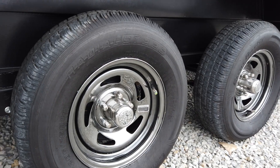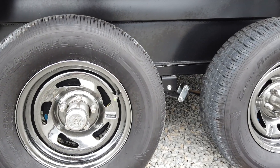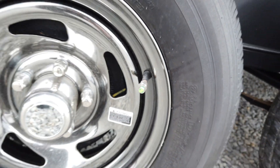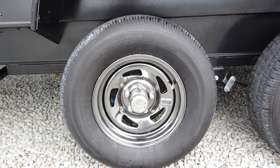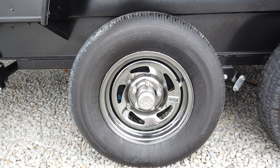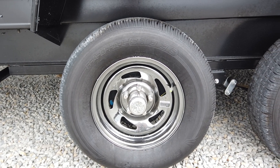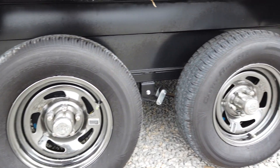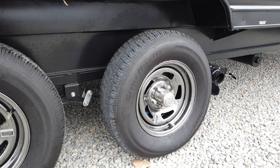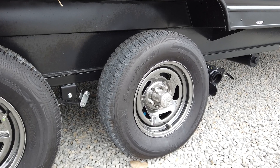There are two axles on the 27RR. Both axles come with nice metal wheels. Every wheel comes with a tire pressure monitor system — if you see green, that means it's full, so you don't have to manually check each tire before your trip. Also, each tire is a radial tire. There is a cheap trailer tire called a bias ply travel trailer tire still being put on a lot of trailers today. A radial tire costs more, lasts longer, has more rubber that hits the road, and runs cooler — therefore it's going to last longer.